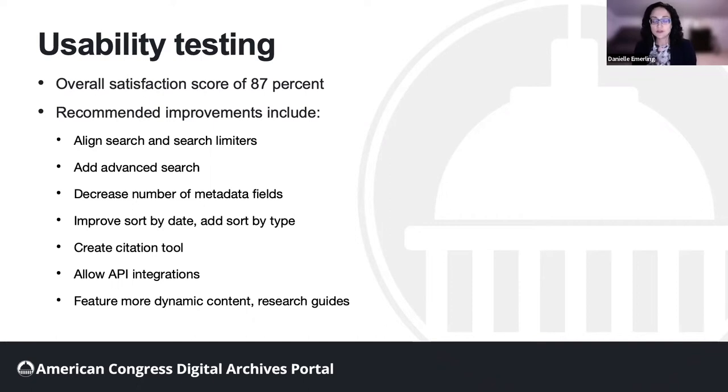Overall, users appreciated the ease of using search and search filters. Reactions to the site layout and navigability were also positive. Users also recommended some improvements, such as better aligning the search bar and search limiters, adding an advanced search option, decreasing the amount of metadata fields in search results for better scannability, improving the ability to sort by date and adding the ability to sort by material type, creating a citation tool for individual items, allowing API integrations to better support quantitative research, and featuring more dynamic content on the homepage, as well as adding subject or research guides.